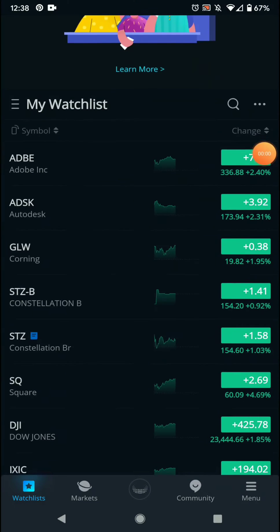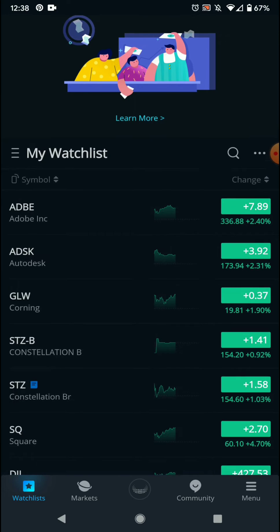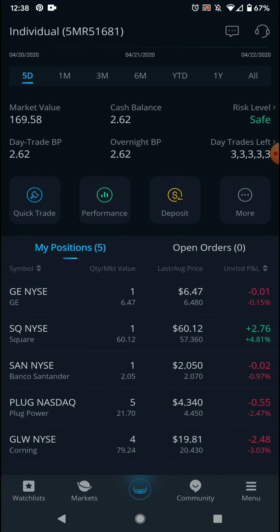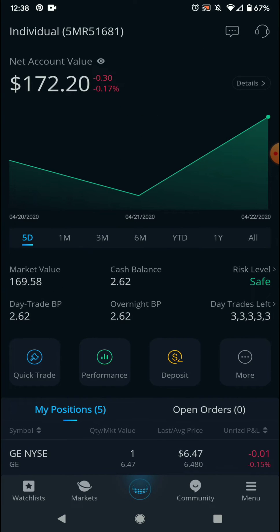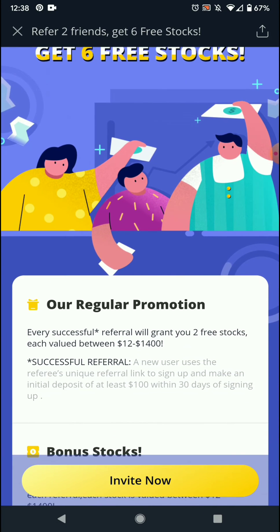If you want to follow me along on my investment learning process, I'm going to be growing and sharing some more videos, some more insight — some of the companies I follow. And we've got the referral program going from April 17th to May 11th.